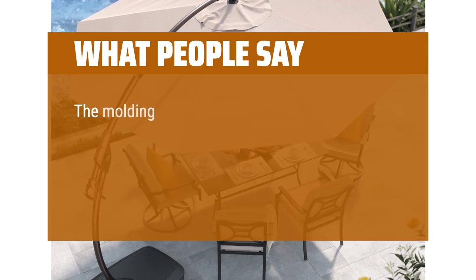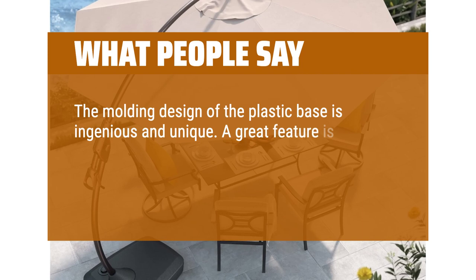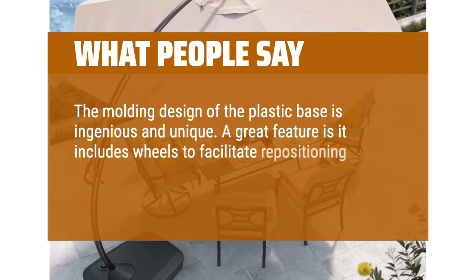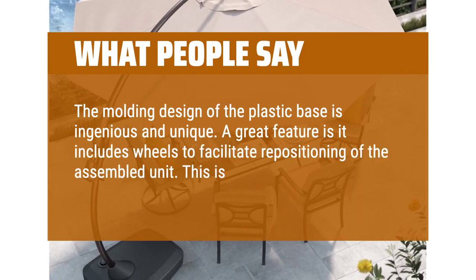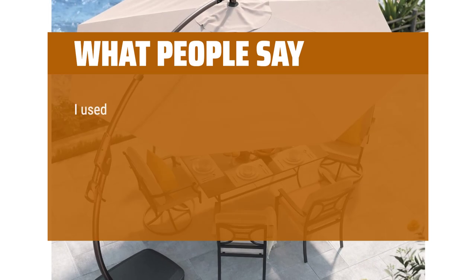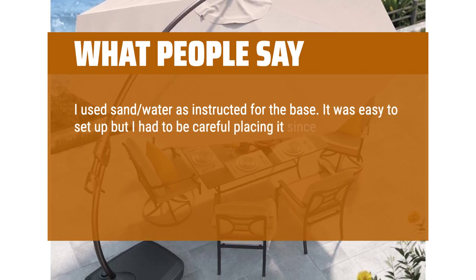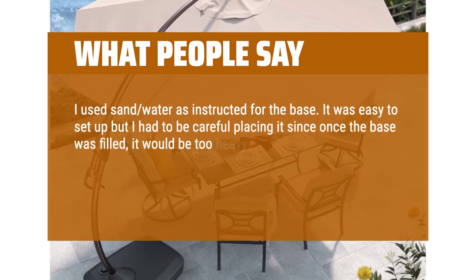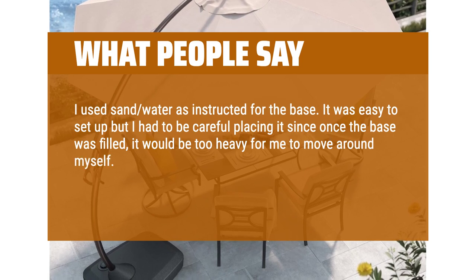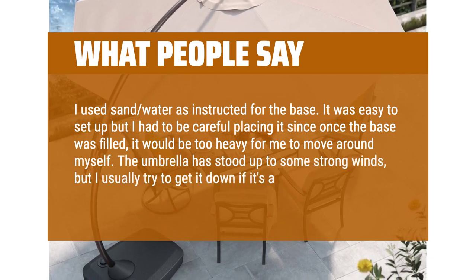What people say? The molding design of the plastic base is ingenious and unique. A great feature is it includes wheels to facilitate repositioning of the assembled unit — this is a well-thought-out feature and very useful. I used sand and water as instructed for the base. It was easy to set up, but I had to be careful placing it since once the base was filled, it would be too heavy for me to move around myself. The umbrella has stood up to some strong winds, but I usually try to get it down if it's a storm wind.